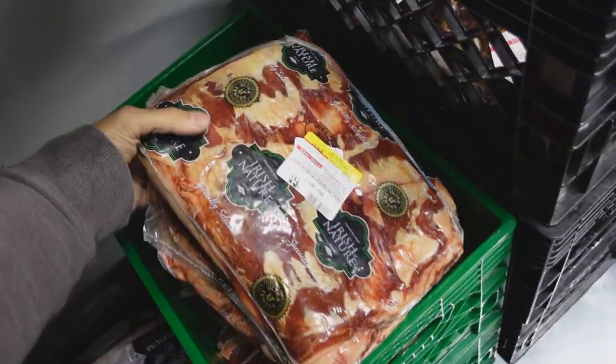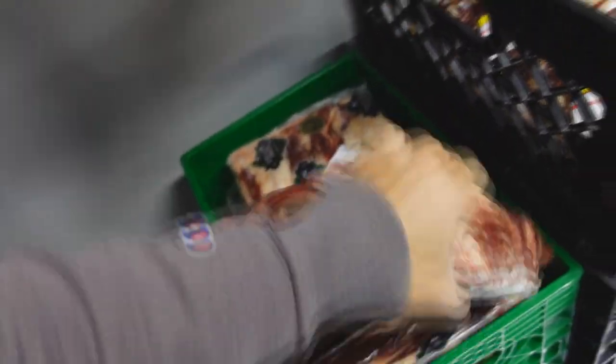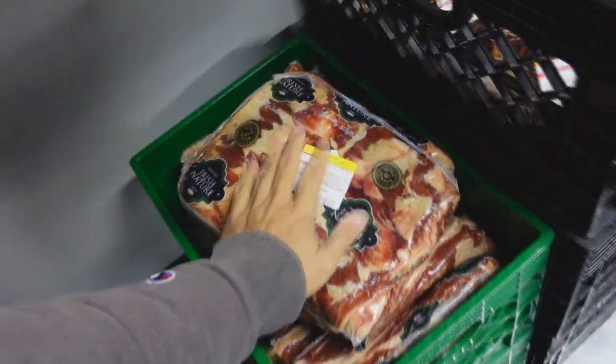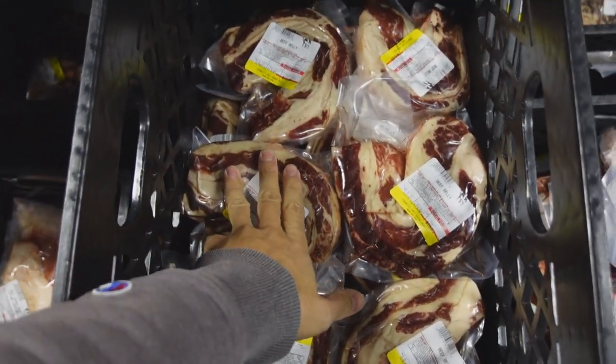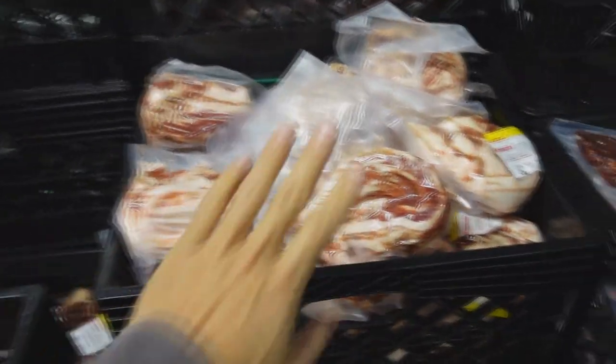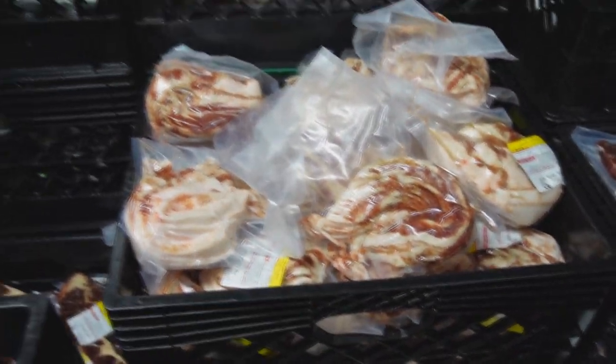We also have some big slabs of beef belly here if you guys want the whole cut. Normally we just have it as either the one-pound beef belly portions and we also have the sliced bacon if you guys want something more manageable.